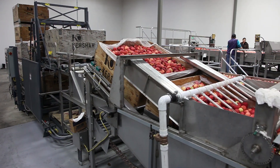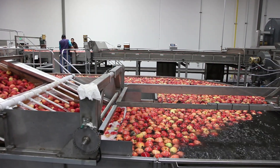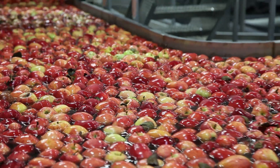Next, we are here looking to take the apples from the bins to our water flume conveyor. We begin the cleaning process with heated chlorinated water, and we're ready for cleaning and waxing.